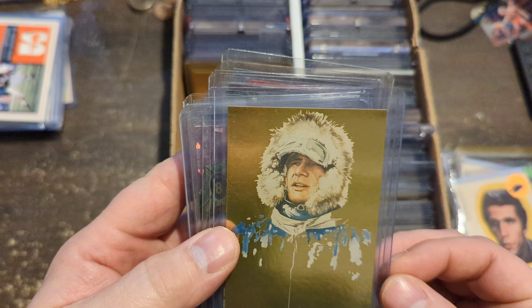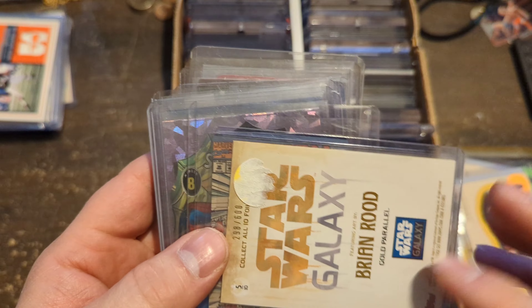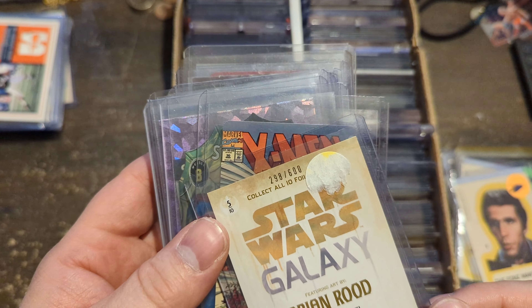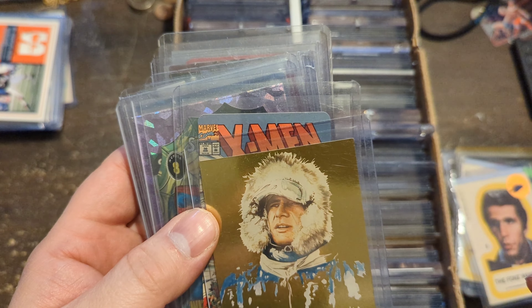This is really cool right here — Han Solo, gold numbered galaxy parallel out of 600 from Hoth. A buck.